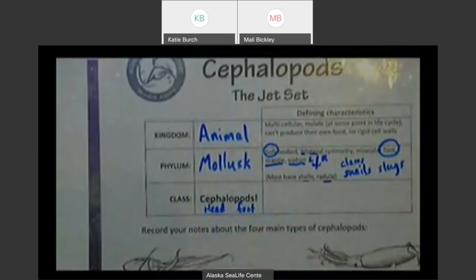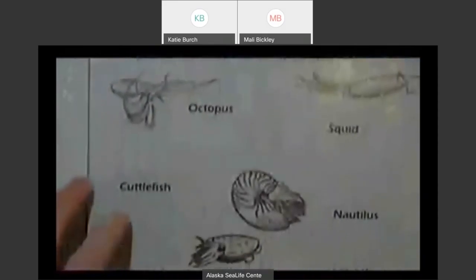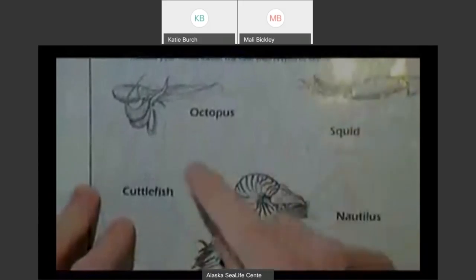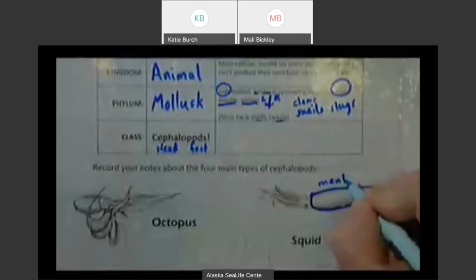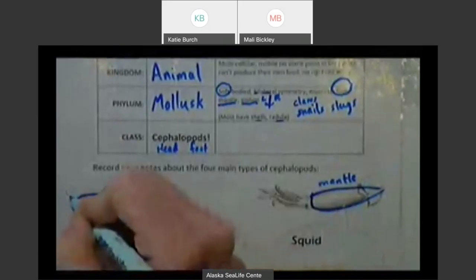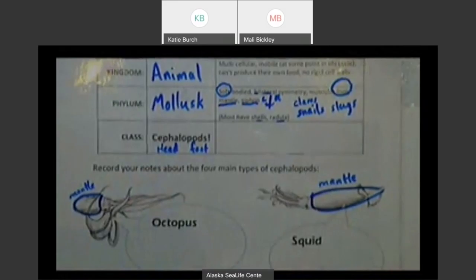Let's talk about some unique features of the cephalopods. We're talking about animals like octopus, squid, cuttlefish, and nautilus — the four main types — and you can see pictures of them. We're going to focus mostly on octopus and squid today. I'm going to highlight the mantle of my squid, and here's the mantle of the octopus. What are some unique things about these animals? Draw on what you know about octopus and squid — something special that maybe sets them apart from other creatures.